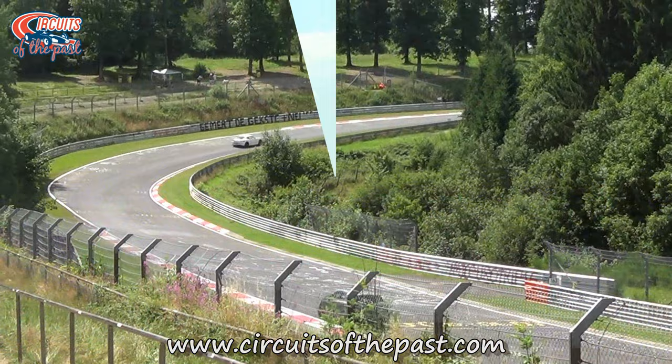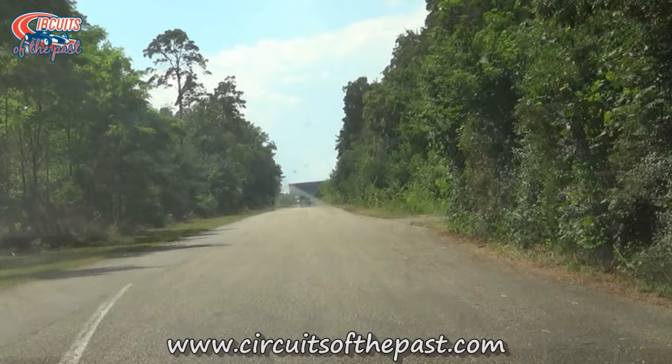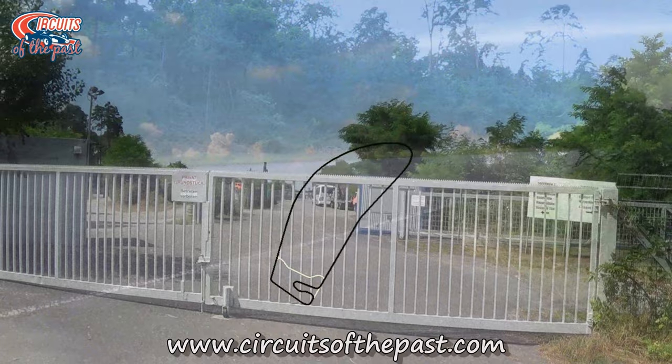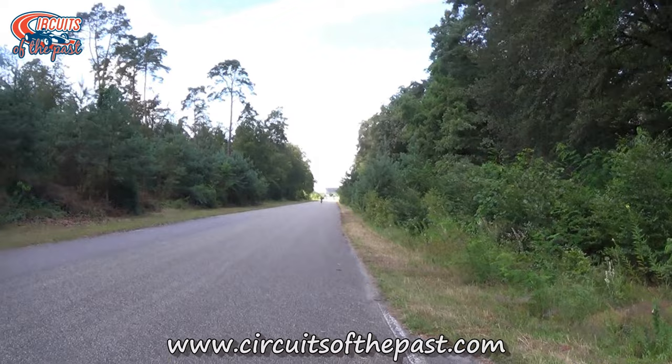With Old Hockenheim we mean the version with the long straights through the woods with the motodrome. However, this was actually the third main layout of the track. It's seen as Old Hockenheim and it's still sorely missed by fans. Old Hockenheim was not very technical and therefore not very popular with the drivers, but because of its high speeds it was certainly very popular with the fans.